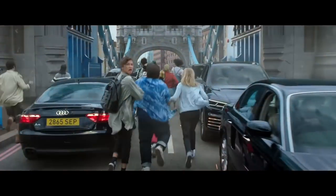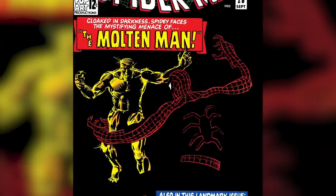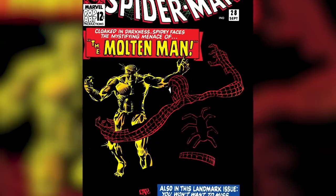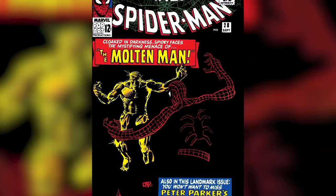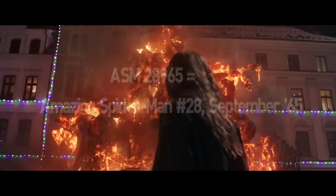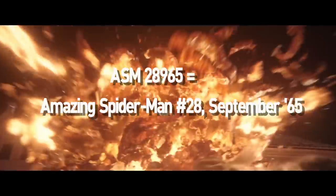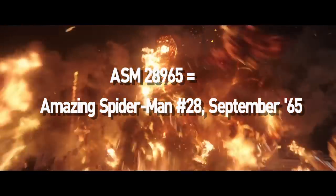In a London-based clip seen in the official trailer from May 2019, a car with the license plate 2865-SEP appears. This probably refers to Amazing Spider-Man No. 28 from September 1965, which marked the debut of fire villain Molten Man. This particular UK plate was cut from the final film, but a similar plate number pops up in Prague in the theatrical cut: ASM-28965 — for issue No. 28, September 1965.